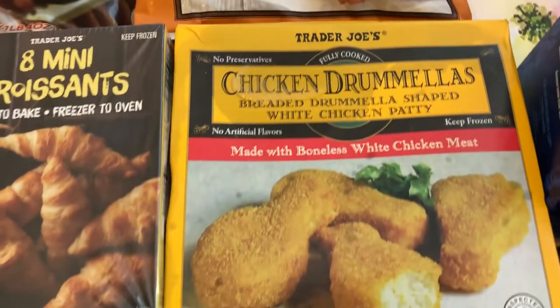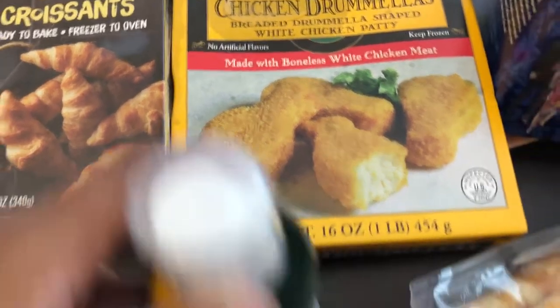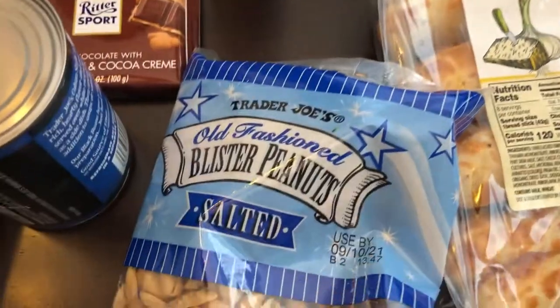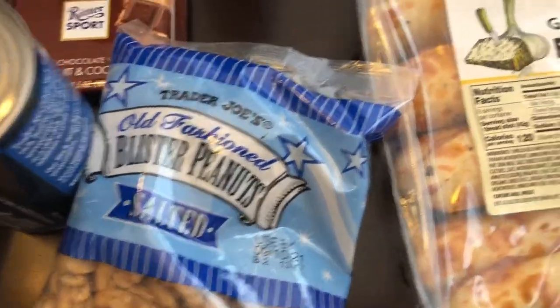I got these for Harrison — I used to buy these a long time ago too, so I'm hoping he'll try them and eat them. I also just needed some more of their olive oil spray. Howard and I both really like peanuts a lot, and these are the blistered peanuts — they're really, really crunchy. I love these things, so I grabbed that.